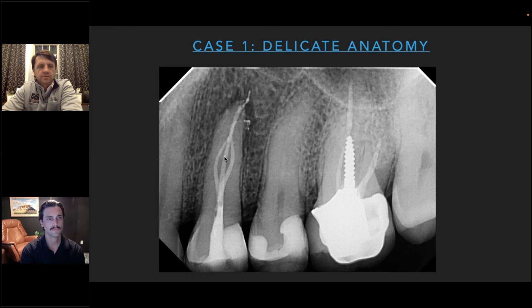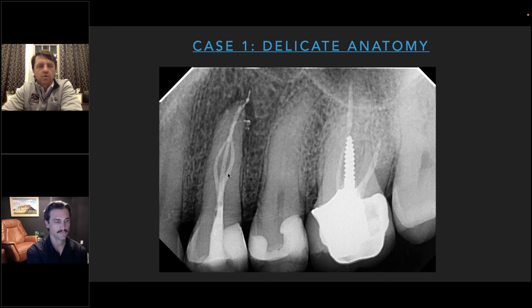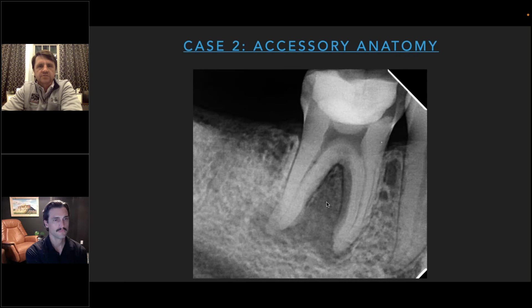On the post-op you can see what was going on in the mid-root — two canals on the buccal and one on the lingual, with nice accessory anatomy. I was able to achieve patency without over-enlarging the canals. I finished all canals at 20/04. I would not have been confident doing this in one sitting with the amount of mechanical instrumentation alone.